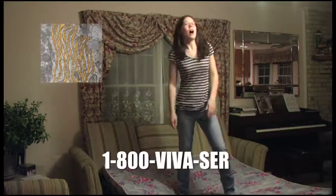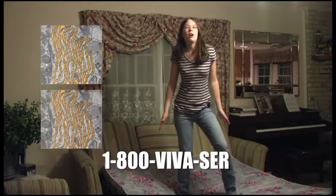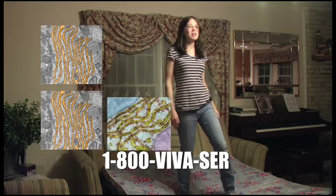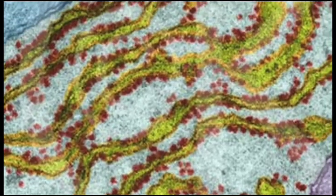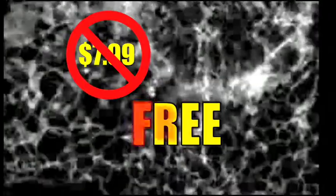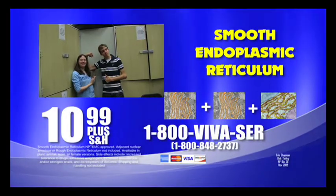But wait! There's more! Call in the next 10 minutes and we'll double your offer and we'll throw in some rough endoplasmic reticulum! Rough ER aids in the production of vital proteins needed by your cells. An added $7.99 value, all yours for free if you call in the next 10 minutes. Smooth endoplasmic reticulum is NPT-EMC approved.